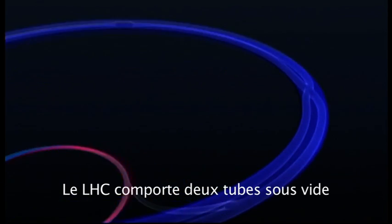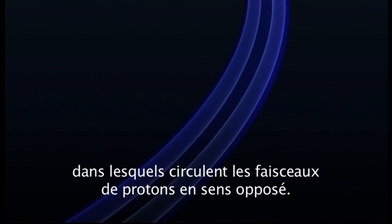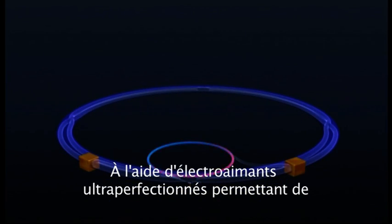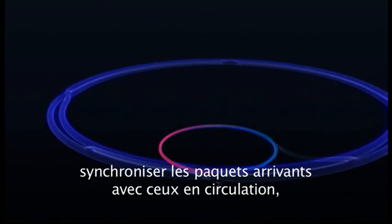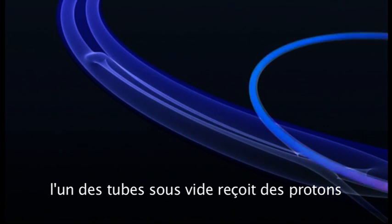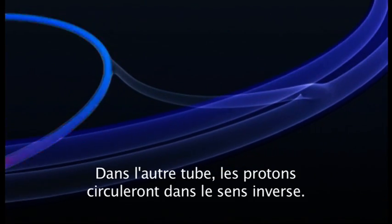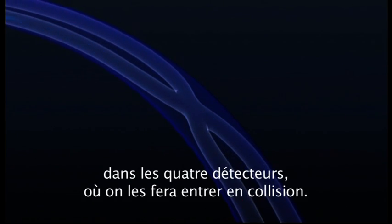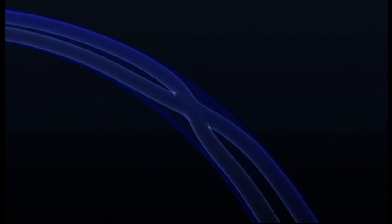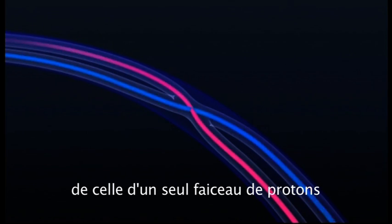There are two vacuum pipes within the LHC, containing proton beams travelling in opposite directions. Using ultra-sophisticated kickers to synchronise incoming packets with those already circulating, one vacuum pipe has injected into it protons which will circulate clockwise and the other protons which will circulate anti-clockwise. The counter-rotating beams cross over in the four detector caverns, where they can be made to collide.